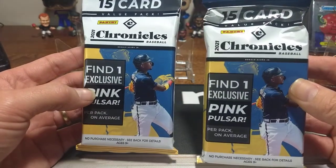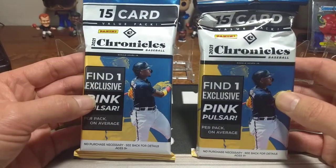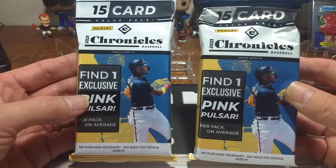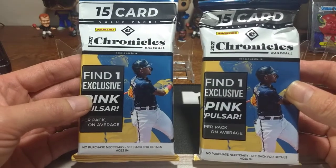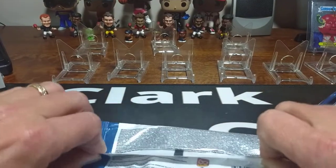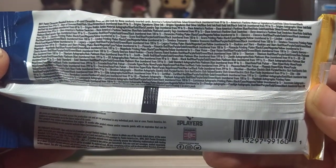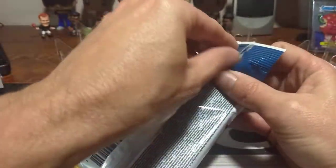Nowadays it seems like every card for some of the good products is almost a dollar per card, unless you're looking at some of the flagship like Topps. Products like Mosaic, Prism, and Select in baseball always run close to a dollar per card — even Donruss Optic now. With Chronicles it's not as bad. On the back of the pack it tells you the different parallels and what they're numbered to, but no actual odds listed. You can freeze frame it if you'd like.